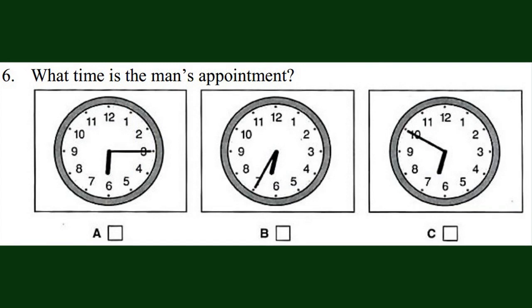Six. What time is the man's appointment? Hello, appointments. Hello. Could I make an appointment to see Dr Smith next Tuesday, please? Early evening, if possible. Anything after six o'clock. We open at 6.15 on Tuesday evenings, and there's an appointment at 6.35 or 6.50. Thanks. I'll take the early one. Now listen again.